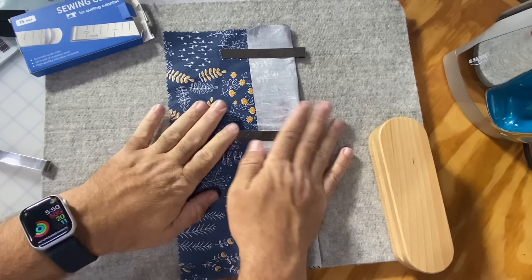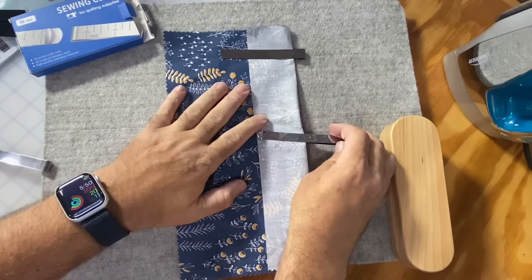So those are the hemming clips — they're still a little warm. They're fun, but there's actually something even better, and it's our next one.